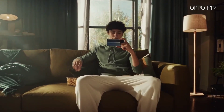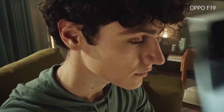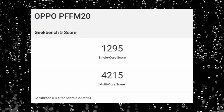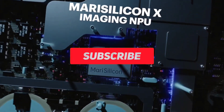Hi guys. Oppo just showed its crazy new 240 watts fast charging solution that can give you a full charge from 0 to 100 in under 10 minutes. We're also going to talk about the benchmark of the MediaTek Dimensity 9000 that's already on a device, and it beat the Snapdragon 8 Gen 1.